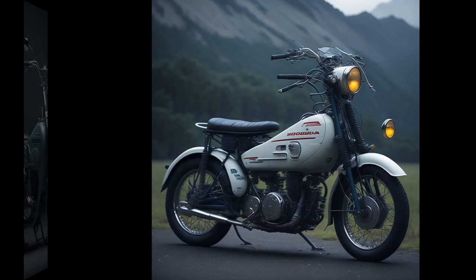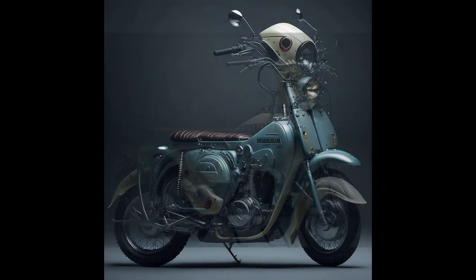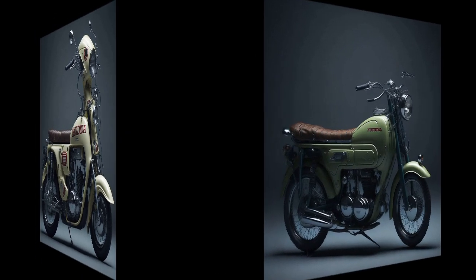With millions of units sold around the world, the Honda Super Cub is one of the most popular motorcycles of all time, and continues to be a favorite among riders who seek a practical, reliable, and timeless motorcycle.